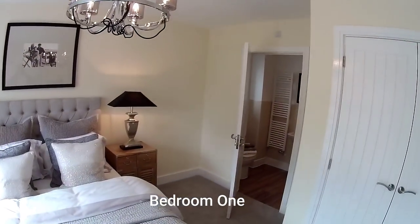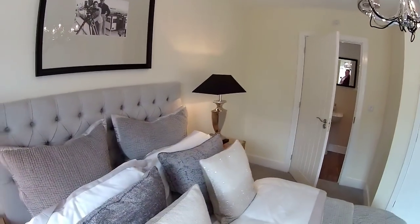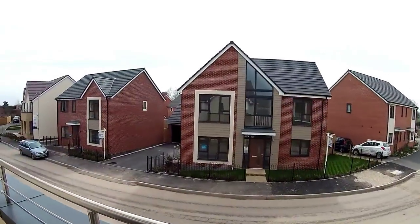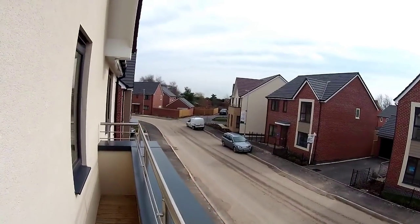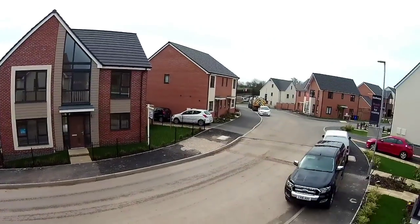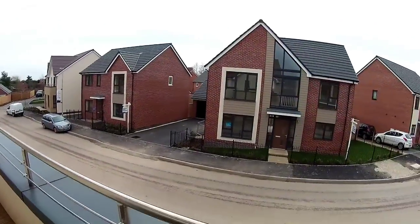Last but not least — bedroom one, the master bedroom. Dimensions just over four metres by three metres fifty-two. You've got sliding patio doors there — let's go out and have a little look. It's a bit windy. This is the little balcony. It's nice just to be able to stand outside and see the street scene — very nice indeed.